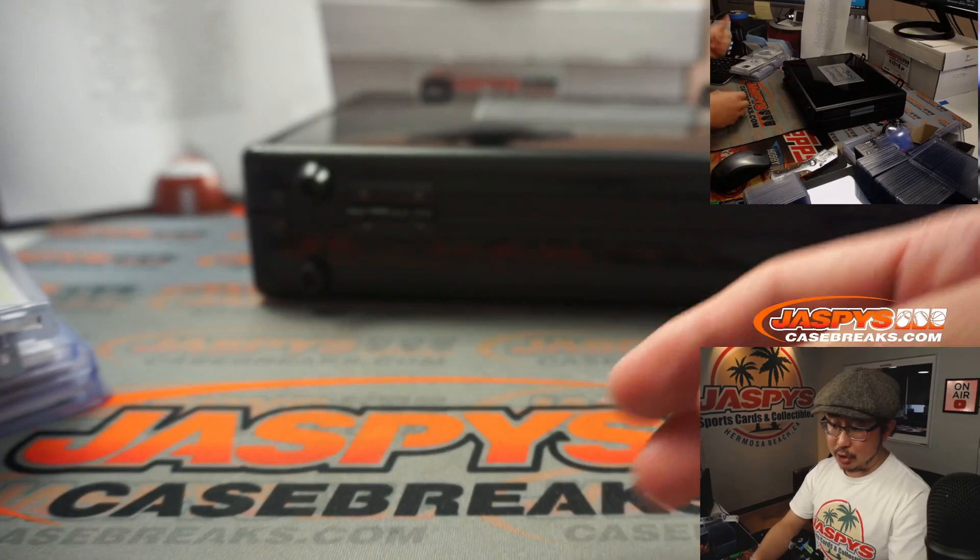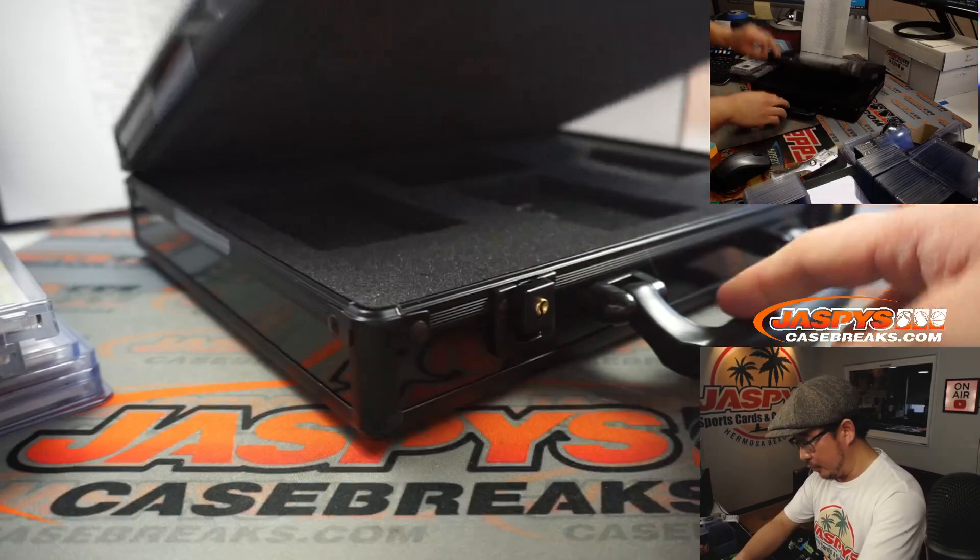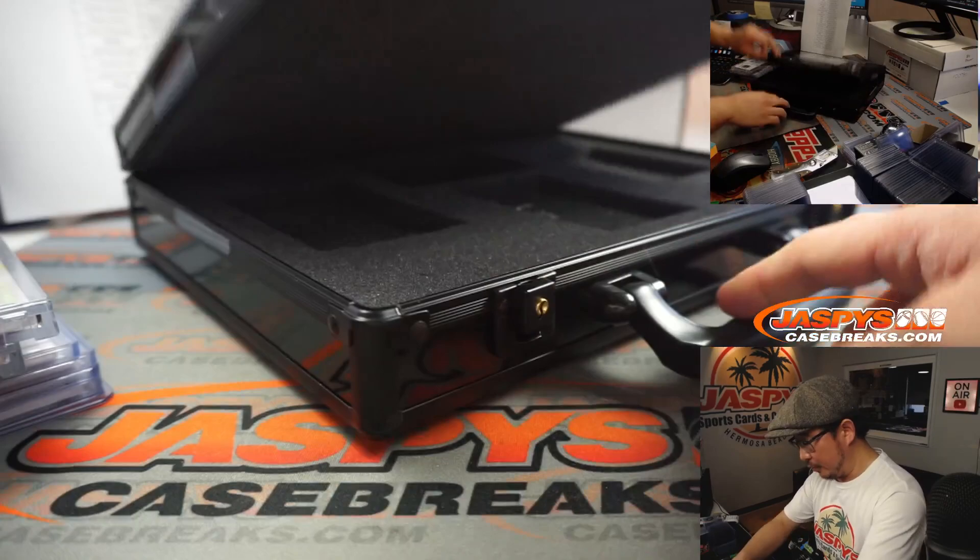And there you have it, ladies and gentlemen. I'm Joe for JaspiesCaseBreaks.com. What a nice break — we got the Johnny Mize bat knob for the New York Baseball Giants. Pretty excellent stuff. As always, appreciate everybody. I don't think I saw any more Flawless in the back, so that might be it — the case is closed on Flawless for the time being. But keep your eye out on JaspiesCaseBreaks.com for more. I'm Joe — I'll see you next time. Bye-bye.